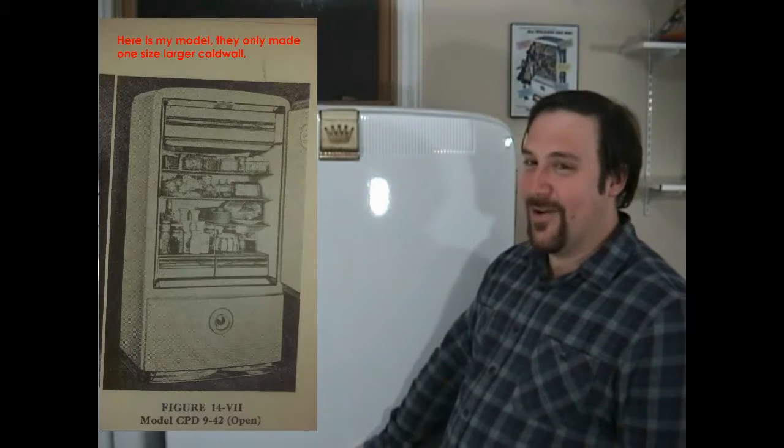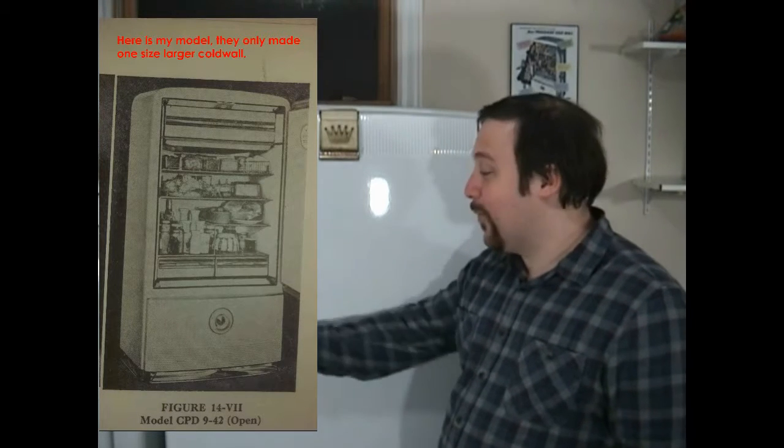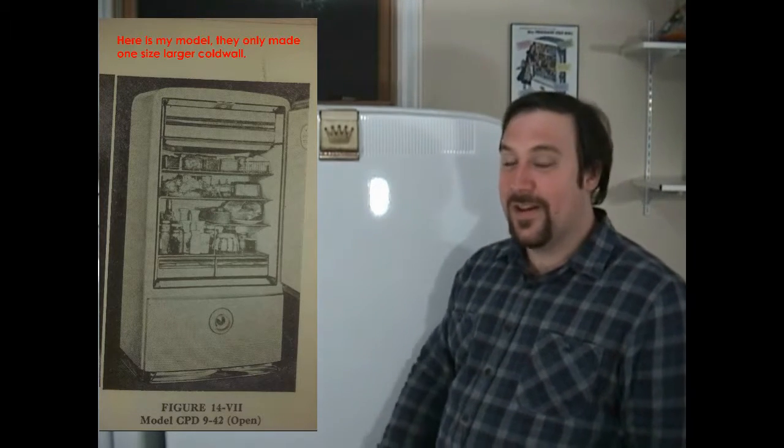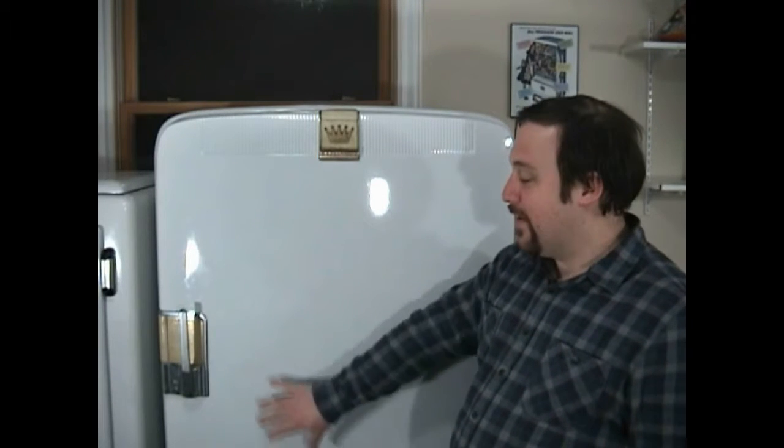Hello everyone. This is a longer video going over this 1942 model CPD-9-42 Frigidaire that I have here. If you want to get technical: C stands for cold wall, which this is — I'll go into that in a bit. P stands for porcelain. This all has a porcelain exterior, which is why it's so nice and white after all these years.